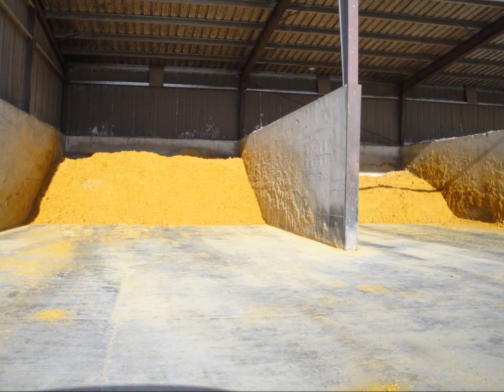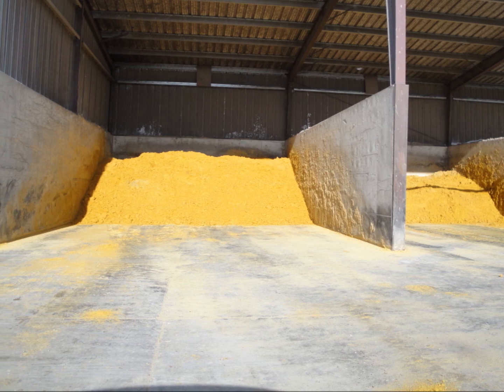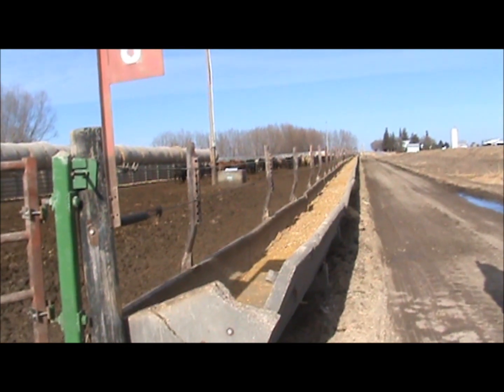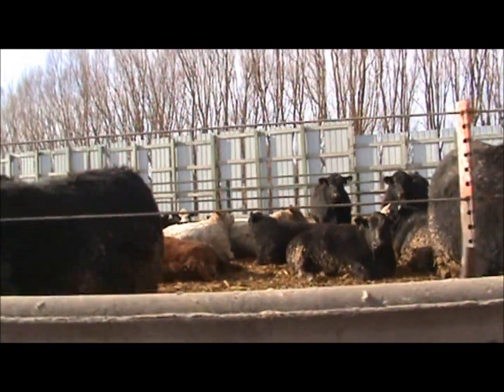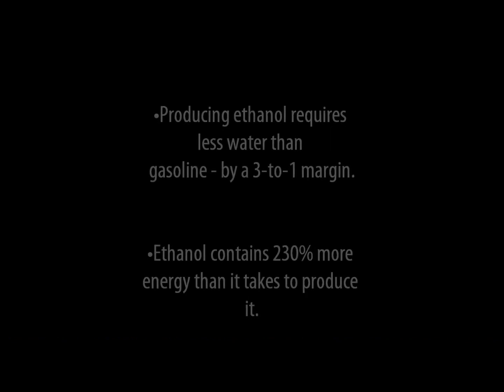Distillers grain is a byproduct of ethanol, which farmers feed to their cattle. It comes in two forms: wet and dry. Wet distillers have a greater energy value than corn grain, and dry distillers have energy equal to corn. Both cost less than regular grain, so feeding dried or wet distillers results in a greater profit for the cattle producer.